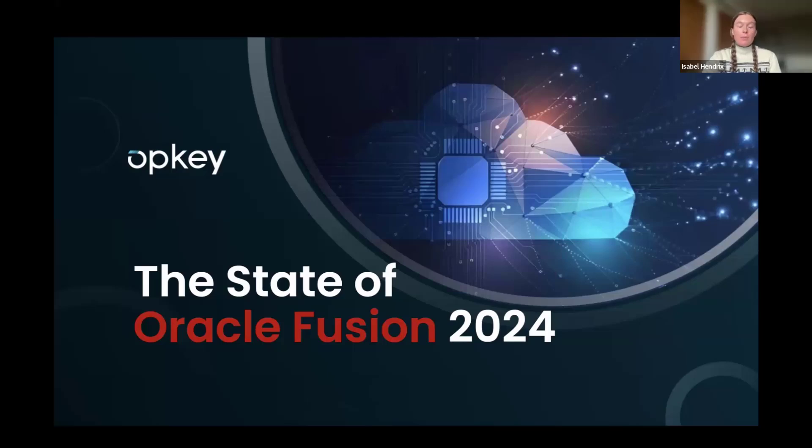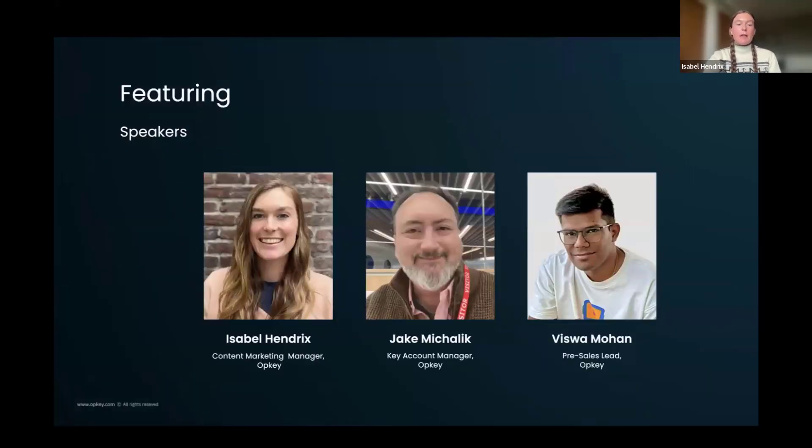A little about me. My name is Isabel Hendricks. I'm content marketing manager here at OpKey. I'm joined by Jake and Vishwa, who will be joining us in a few minutes. I want to give you both a second to introduce yourselves. Jake, if you want to start.